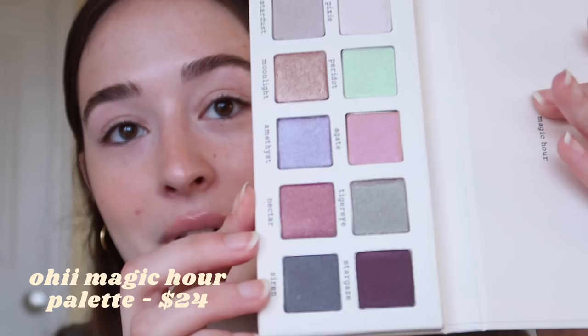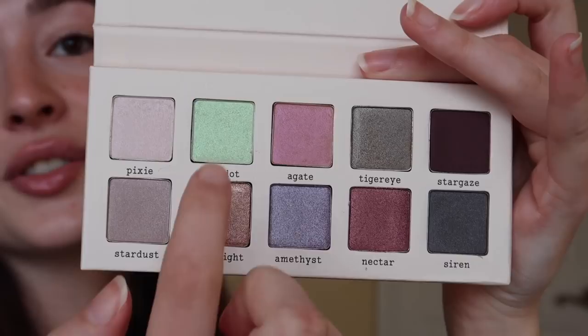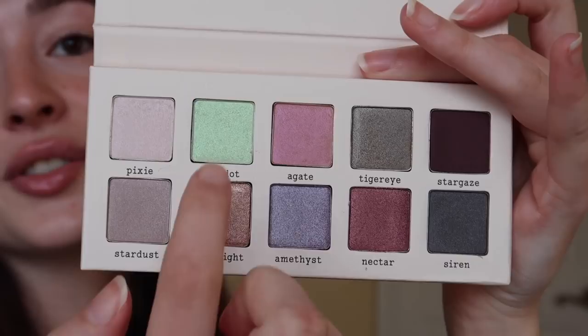Moving on to the eyes — I honestly have no idea what colors I want to do. I want to use every single shade; they all really intrigue me. I think I'm really into this purple and this pink, and also this green — I really want to find a way to use it. But if I do all three shades it's just going to be insane. I'm going to zoom in and create a look and talk about it after.